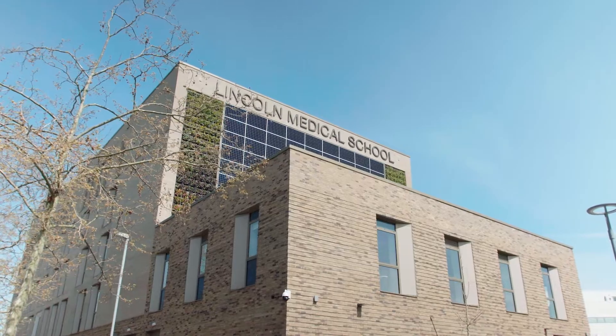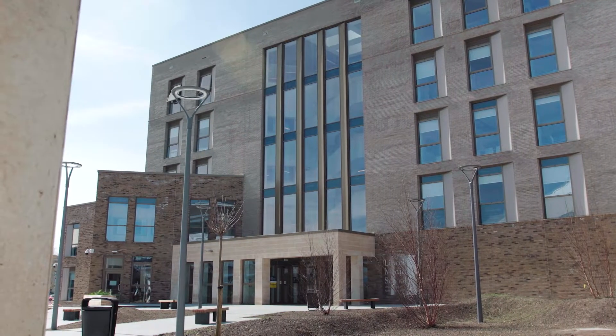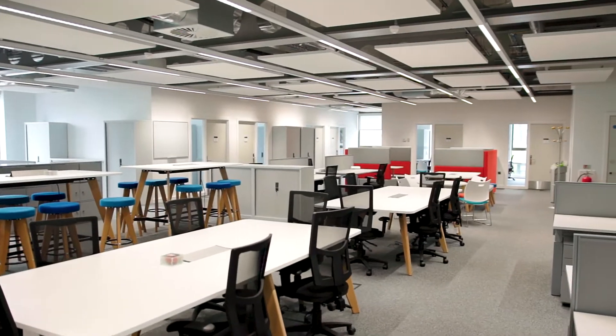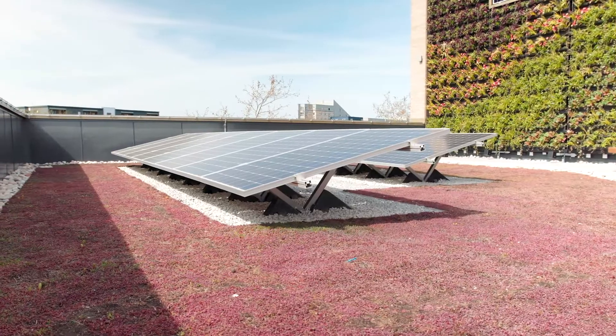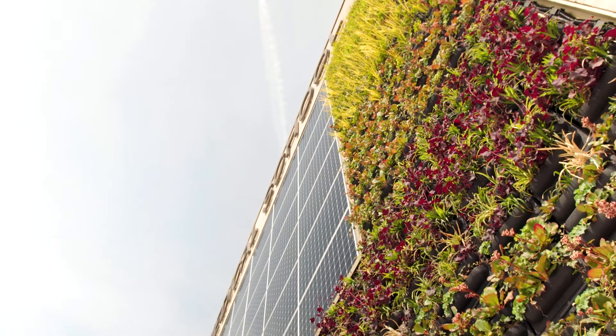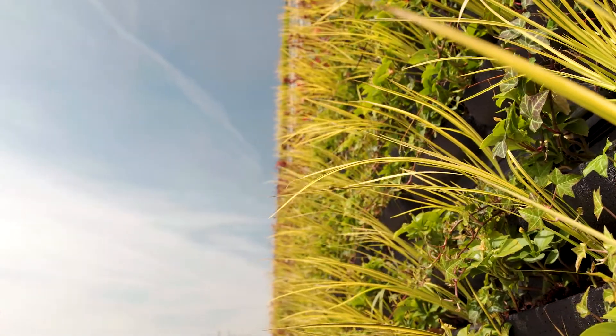The Lincoln Medical School building is a fantastic facility. It's been about three years in the making, so we're really pleased to be in now. It's an environmentally friendly building — the first thing you would see when you walk or drive up to it is a huge number of photovoltaic cells, so it's one of the real flagship buildings on the campus.